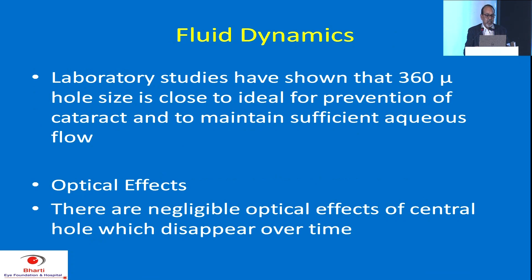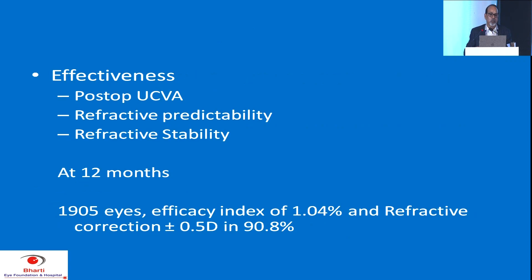Fluid dynamics is the major issue addressed by the 360-micron hole in the center of the ICL. It is there to prevent cataract and maintain sufficient aqueous flow. The optical effects are negligible because they disappear over a period of time, mostly within about one to three months.